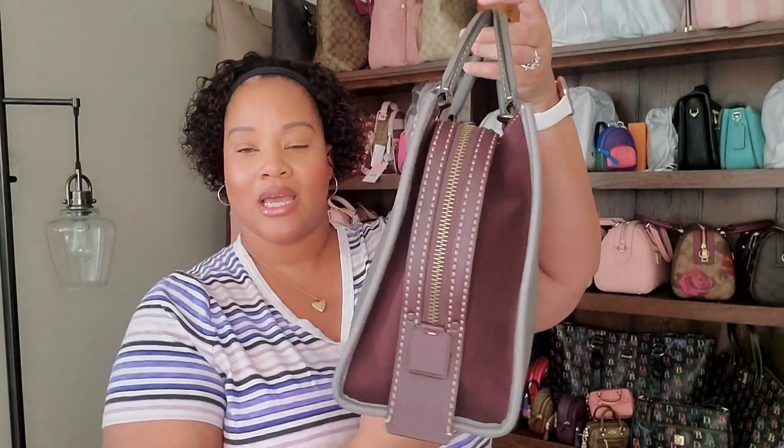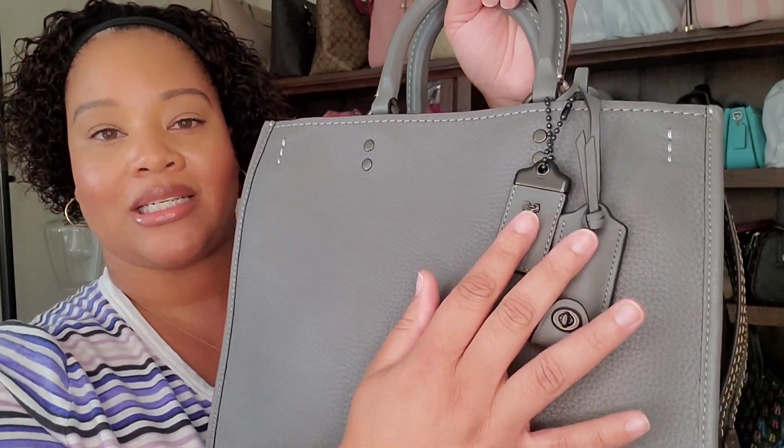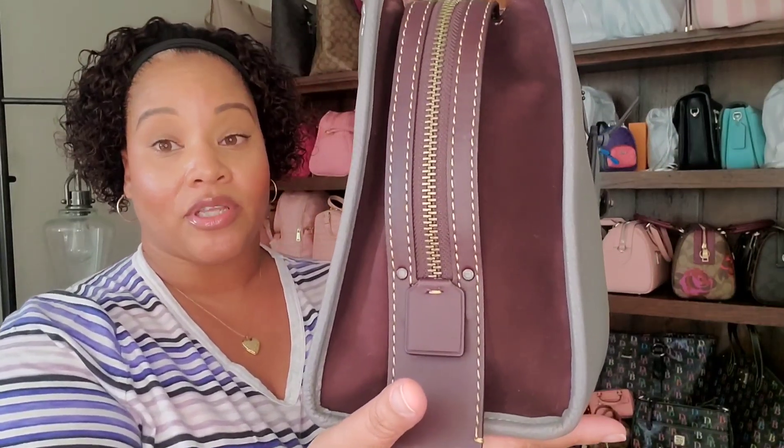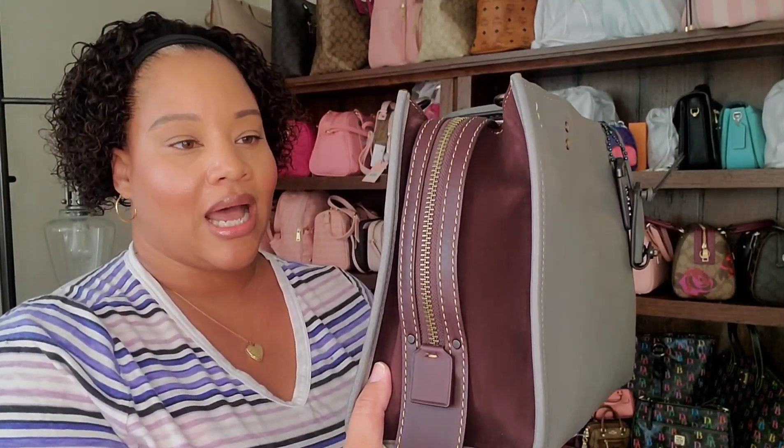The first bag in my challenge is this Coach Rogue — I want to say it's a Rogue 30 — in that beautiful gray color. Let me take the hang tag and the crocheted piece out. I purchased this earlier this year. I was carrying my Rogue 25 for a while and just wanted to experience carrying a full-size Rogue. I know it's going to be heavy because that little one gets pretty heavy, and the leather on this bag is pretty substantial. I'm a bit worried about the suede, but I'm just going to make sure I spray it really well and keep it moving.